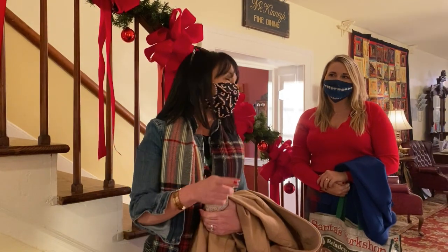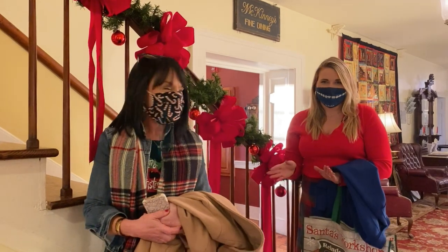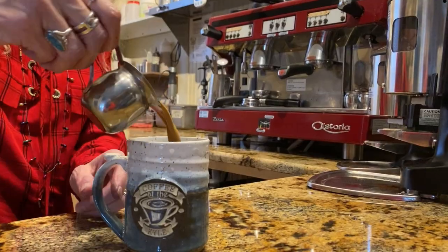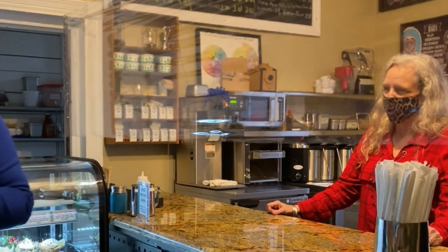There's one final stop before we leave this sweet mountain town. Coffee is always on the agenda, and Rogersville is home to one of Northeast Tennessee's best. Across the street is Coffee at the Kyle. With outside seating, it's a great place to take in the historic atmosphere of downtown Rogersville.